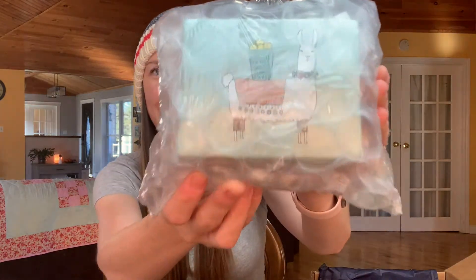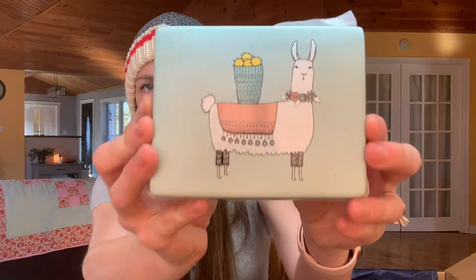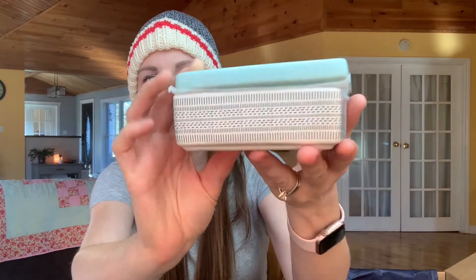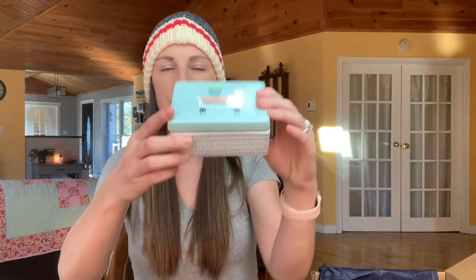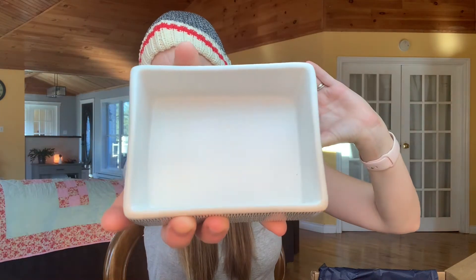It's heavy. It's got a little llama — or an alpaca. It's covered in bubble wrap, I think it's probably breakable. Let's see. This is so cute. It's really heavy. Oh my goodness — this is just adorable. It's a little ceramic box. I love this, I can keep jewelry in it.